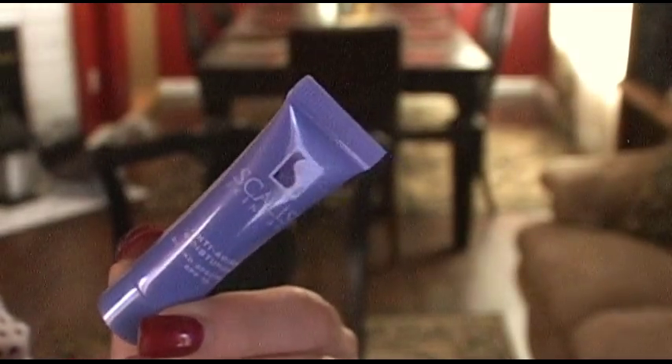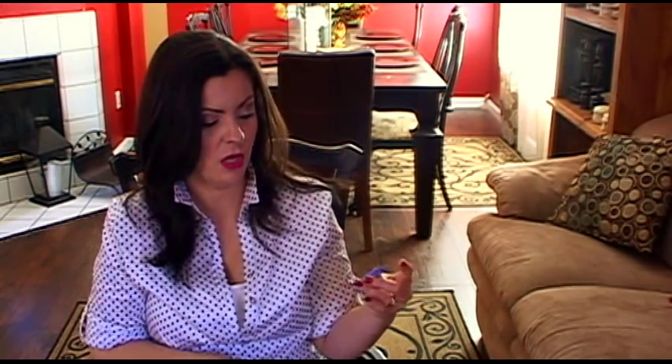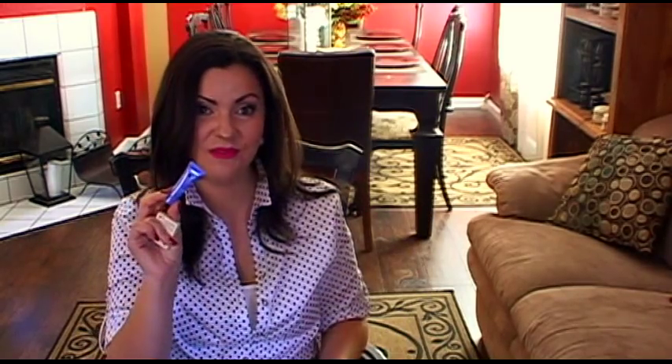All these products have such unusual names — I feel illiterate pulling them out! This one is Scalisey skincare — I hope I'm saying that right — anti-aging moisturizer. It's a little small, but it's scientifically proven to reduce the appearance of wrinkles by up to 45% in eight weeks. A lot of things break me out so we'll see how it works. This one costs $65 — I'm thinking it must be really good at that price.